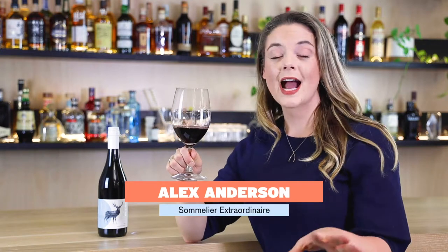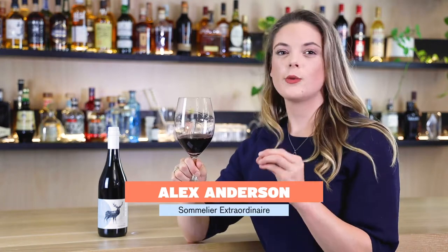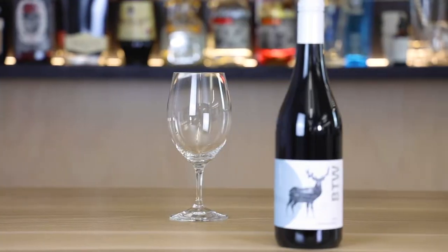This is the 2018 Zilzi BTW. It's a Cabernet Merlot blend. So we've got some of those tighter, grippier tannins from Cabernet, and then we also have those softer, plusher characters from Merlot.